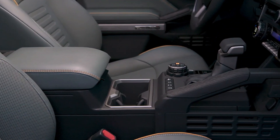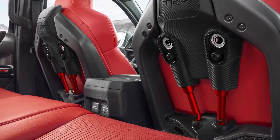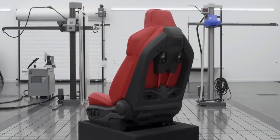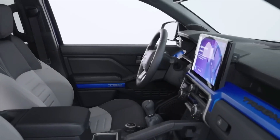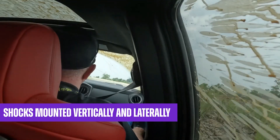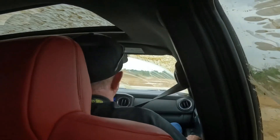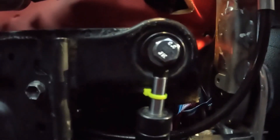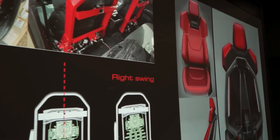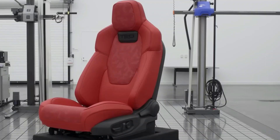One of the most distinctive features of the Tacoma Hybrid is the inclusion of gimbal seats. Opting for the TRD Pro version grants access to Toyota's bucket seats, which are essentially gimbal seats for the driver and front passenger. These seats are crafted from durable fabric that is resistant to both water and stains. Designed to provide optimal comfort and support, the seats incorporate shocks mounted vertically and laterally. These shocks effectively isolate the body from bumps experienced while off-roading. To enhance comfort on hot days, the bucket seats are equipped with a built-in cooling system.